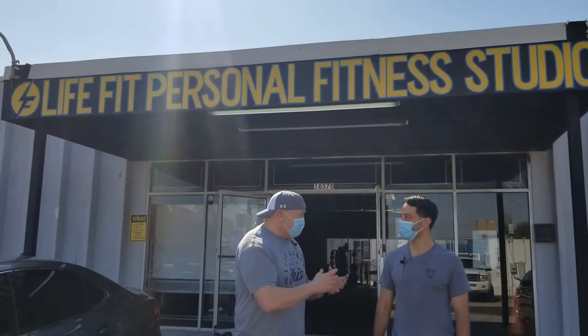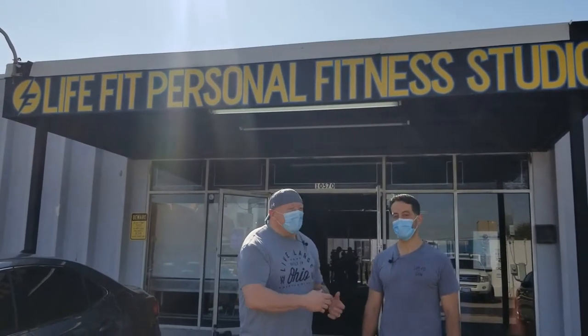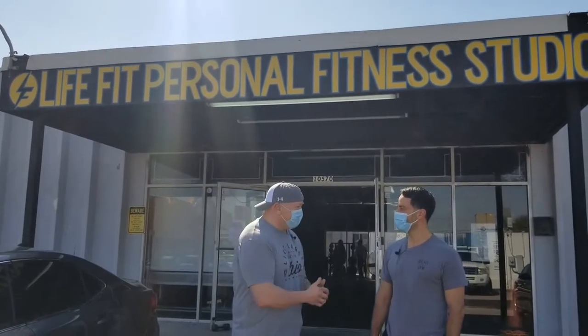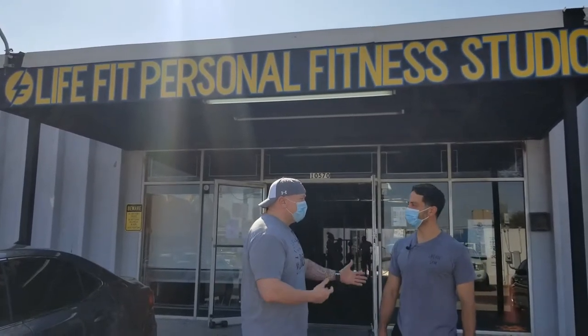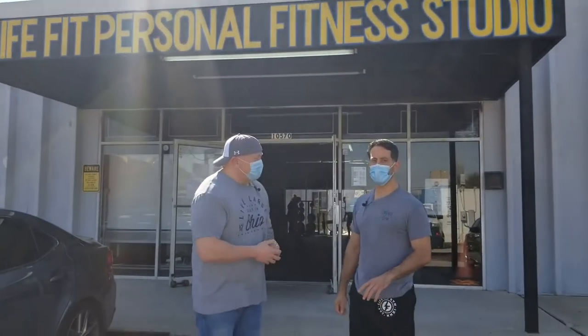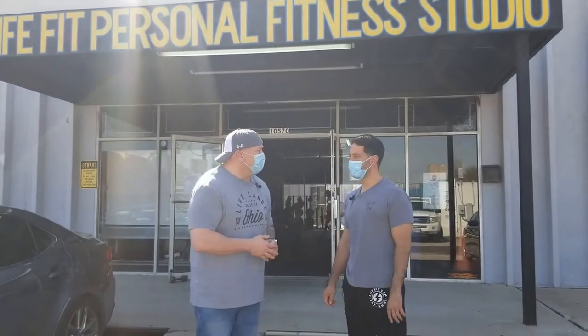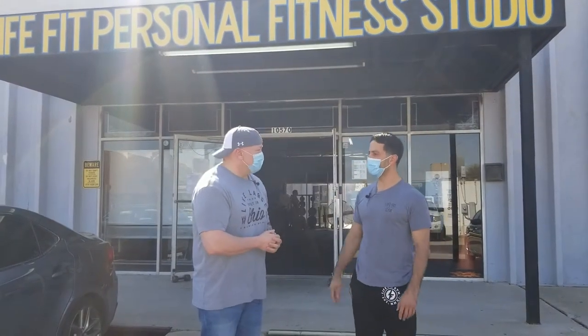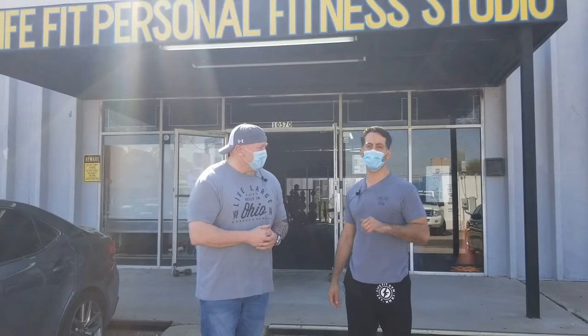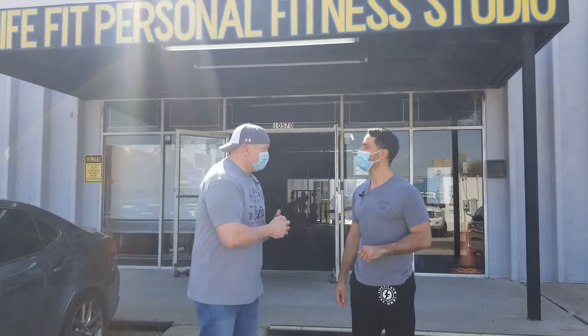This is Fabian, and you're the owner of Life Fit Gym. Yes, correct. Hey Fabian, thank you so much for opening your doors and inviting us in to do a gym preview. I'm going to get right down to it. How big a facility are you? This south location is 5,000 square feet. We also run another one on the north side of Houston — that's going to be 8,600 square feet. So you have two facilities.